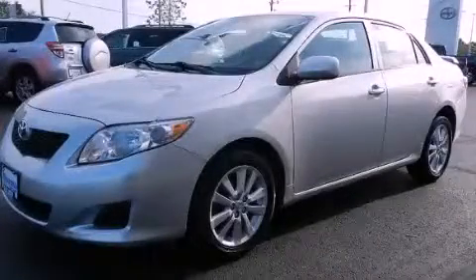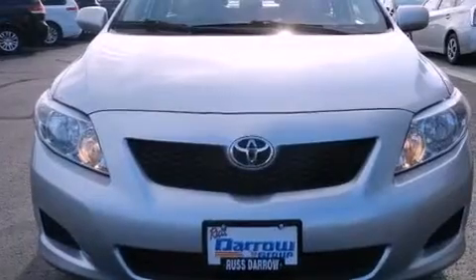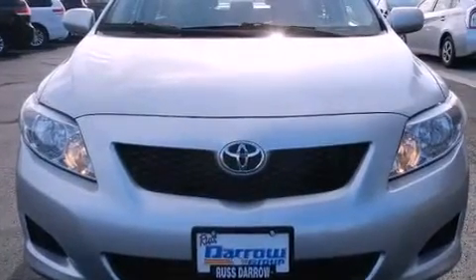This is a certified pre-owned 2009 Toyota Corolla. It has a four-cylinder engine and a four-speed automatic transmission.